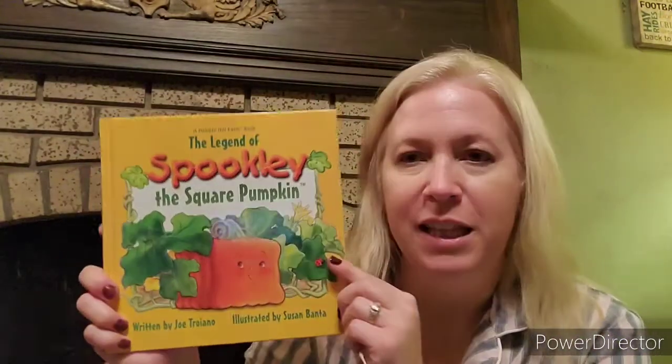Hey kids, this is our first Bedtime Stories with Miss Elaine, and I thought it might be fun tonight to read a story that's one of my favorite fall stories to you while I sit by my fireplace in my PJs with my book and my cozy toy. So hopefully you can grab a cozy toy, maybe be in your PJs, and read this book along with me. It's called The Legend of Spookly the Square Pumpkin, by Joe Troiano and illustrated by Susan Bonta.